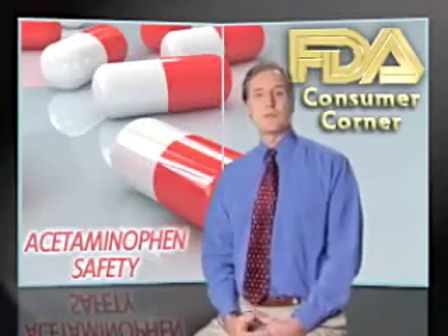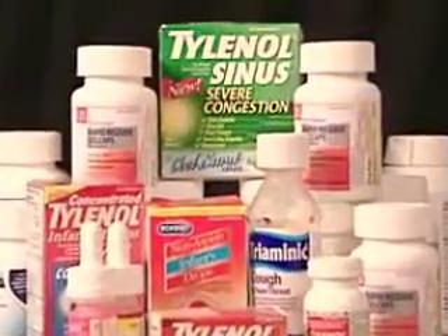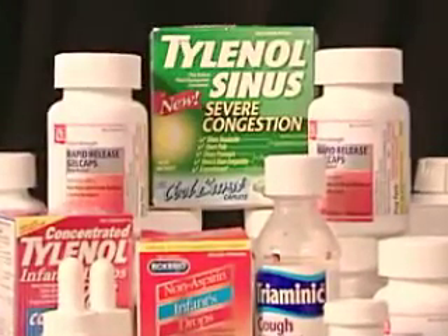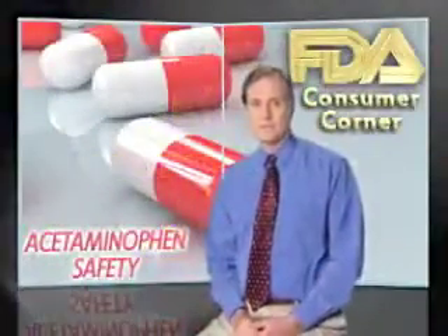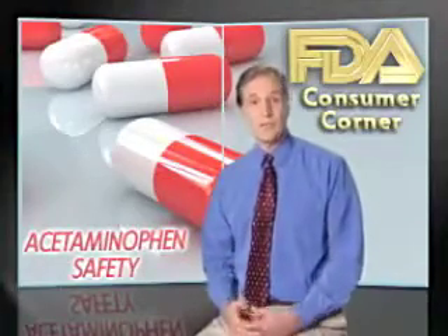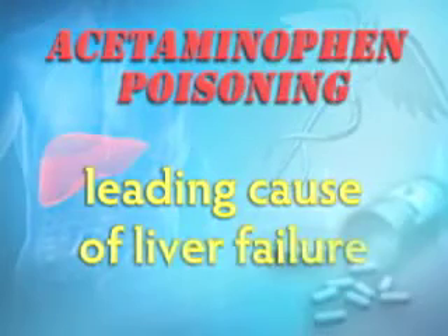That's particularly important with acetaminophen, the active ingredient in many over-the-counter and prescription medicines used to relieve pain or reduce a fever. Acetaminophen is generally safe at recommended doses, but if you take more than that — even just a little more — it can cause serious, even fatal, liver damage. In fact, acetaminophen poisoning is a leading cause of liver failure in this country.